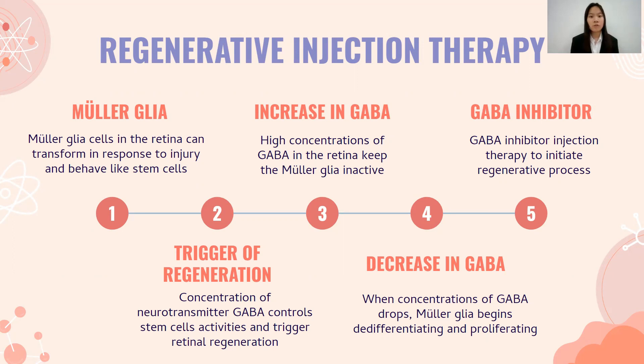High concentration of GABA in the retina keeps Mueller glia cells inactive, while a drop in GABA concentration is the trigger to regeneration. It initiates a cascade of events that includes the activation of Mueller glia cells and the production of various growth factors that stimulate cell growth and proliferation. Retinas then begin to differentiate and proliferate. Therefore, GABA inhibitor injection therapy is the solution to initiate the regenerative process.